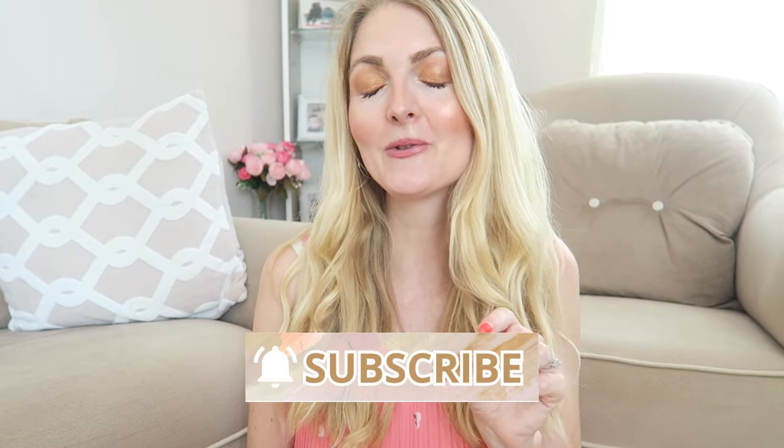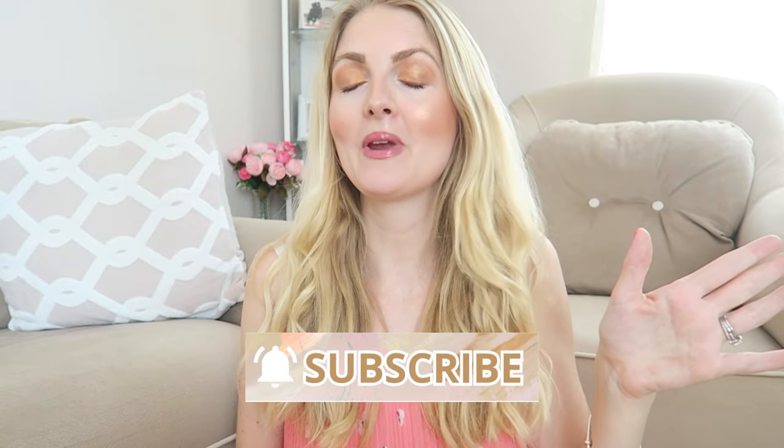If you are new here on my channel, welcome! I make a lot of Pandora related videos, so if you're into that make sure you subscribe. I also make other lifestyle and fashion related content, so if you like that don't forget to subscribe.